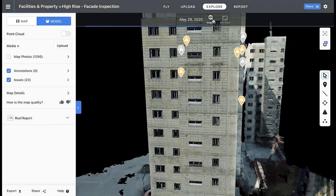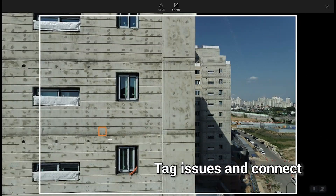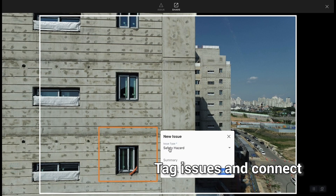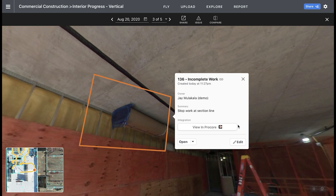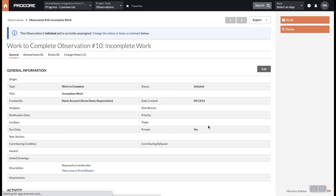Using high-resolution maps and images, teams can review data and identify and tag issues. Then, easily create a new Procore observation right within DroneDeploy.